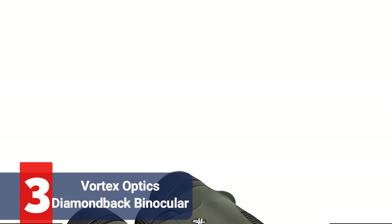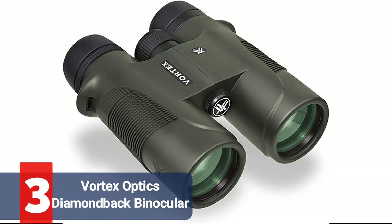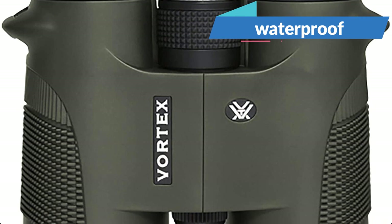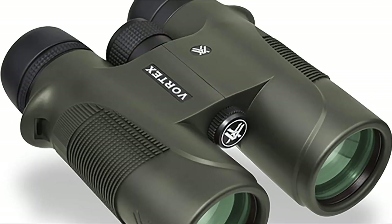At number 3 on our list is the Vortex Optics Diamondback Binoculars. Once more backed by their unconditional lifetime warranty, Vortex provides you with a superb set of binoculars. You're already looking at a fantastic product with the zoom and corrected prisms, but they go even further. The waterproof and fog-proof protection that Vortex is well-renowned for is present in this premiere set, and the objective lens has a large diameter.